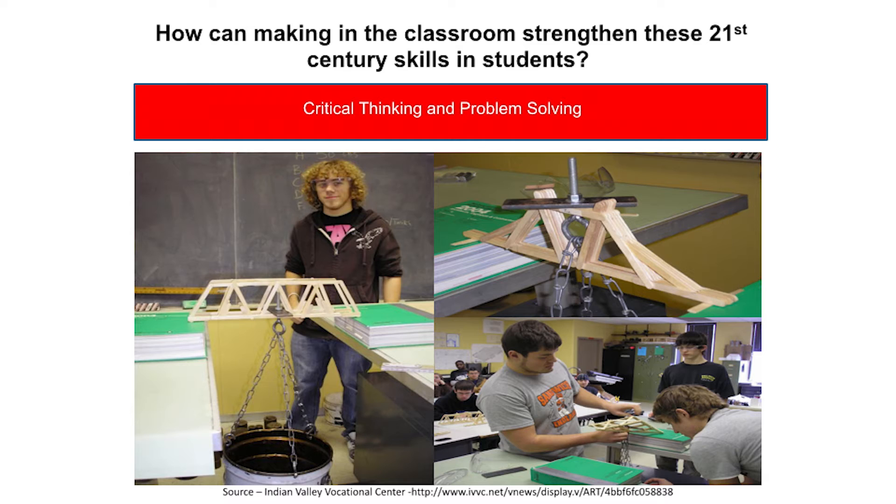In this example, students were asked to design a bridge that will hold a certain amount of weight using only popsicle sticks. Students can use memorized data to help, but ultimately will use critical thinking to solve the problem.